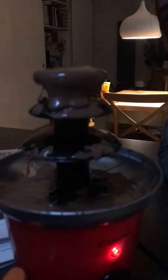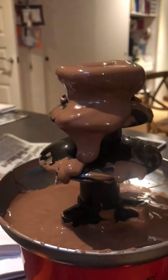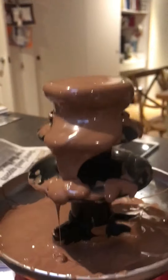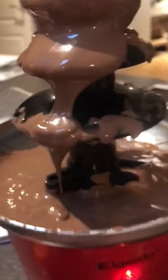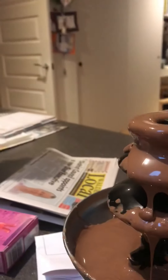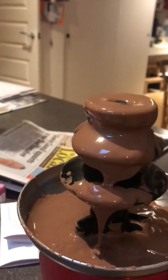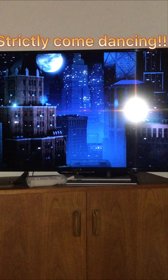Oh my gosh, finally — there we go! Guys, look at that — delicious! You can lick the spoon now. How are we gonna have it in the lounge? This is what we were watching on Strictly — just showing some previews. Thank you, bye bye!